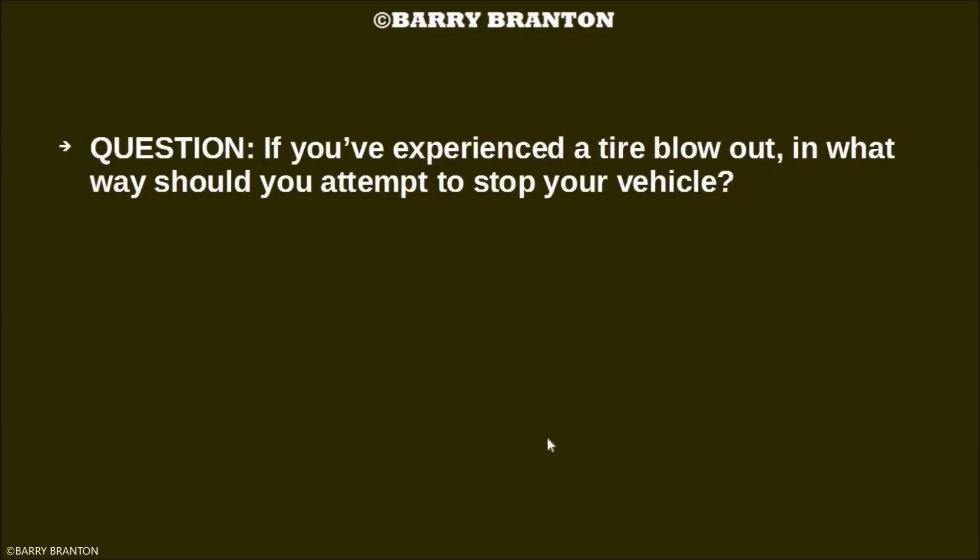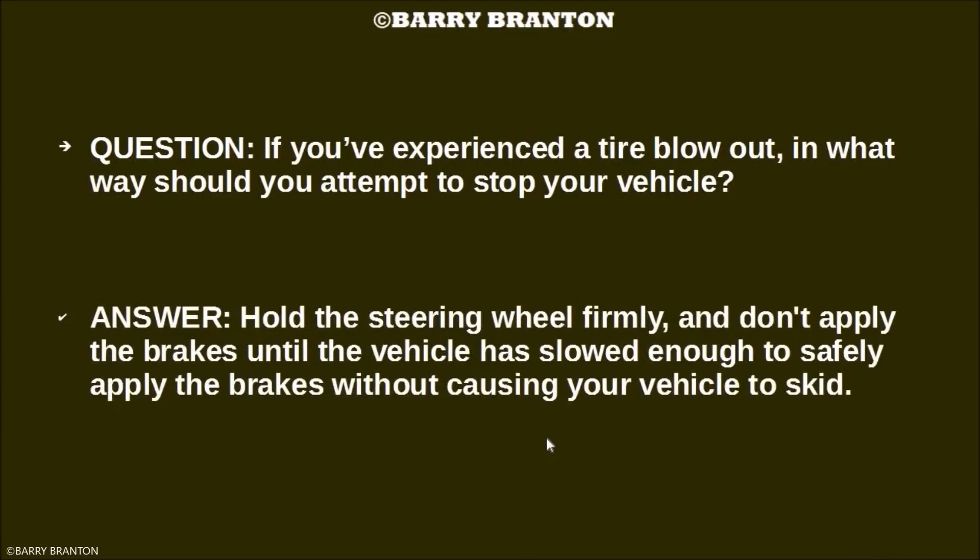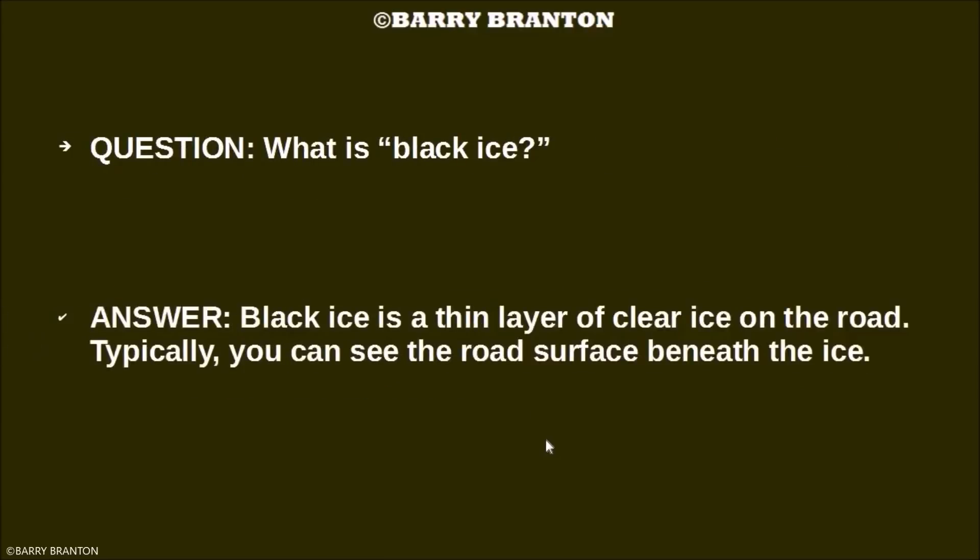If you have experienced a tire blowout, in what way should you attempt to stop your vehicle? Hold the steering wheel firmly and don't apply the brakes until the vehicle has slowed enough to safely apply the brakes without causing your vehicle to skid. What is black ice? Black ice is a thin layer of clear ice on the road — typically you can see the road surface beneath the ice.